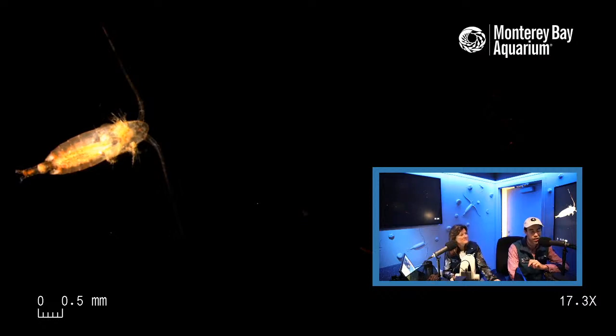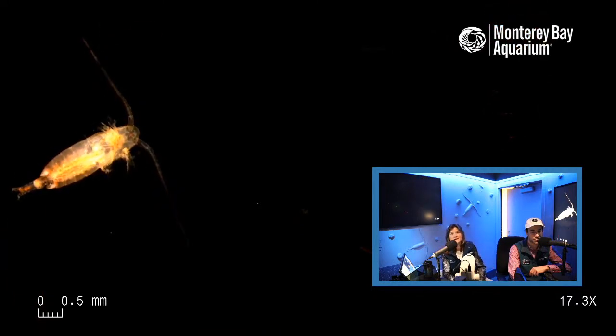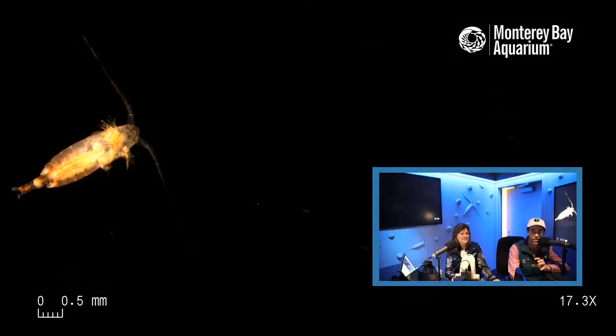A question from Ryan on Periscope: do we grow any of these plankton here at the aquarium for our other animals? Great question. We do grow all the jellies we have on display — behind the scenes you'll see lots of aquariums and circular flow tanks. We also grow all the food: tiny phytoplankton and tiny zooplankton for the animals. But these copepods here are from the wild Monterey Bay.